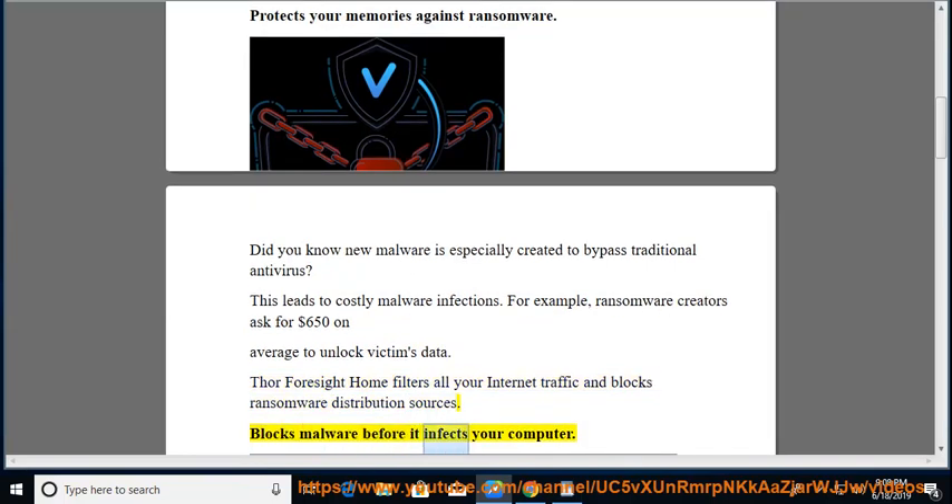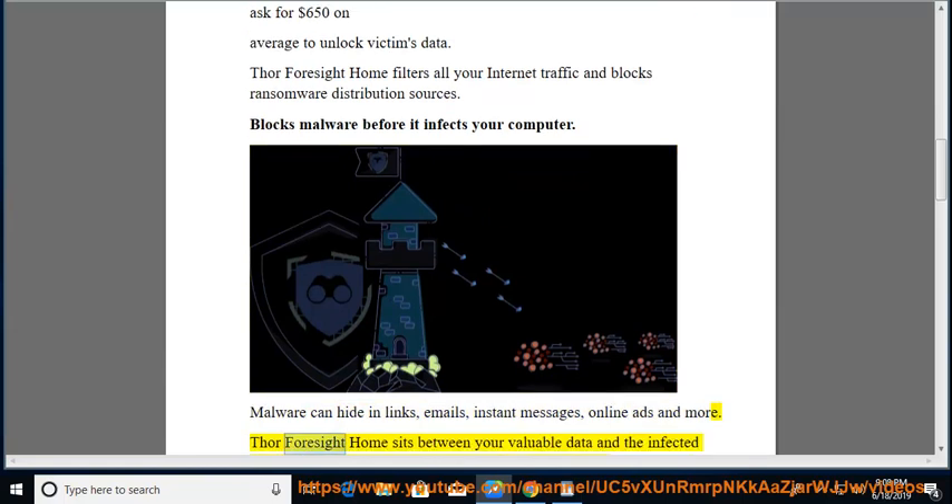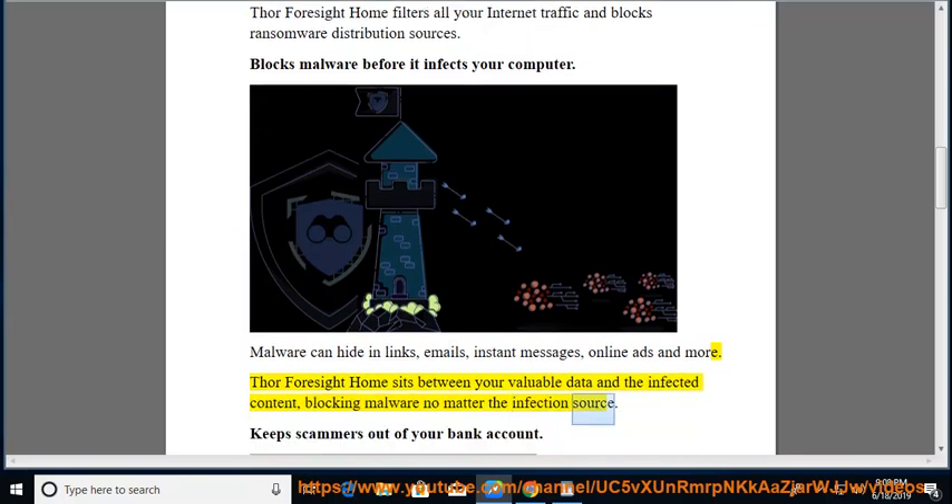Blocks malware before it infects your computer. Malware can hide in links, emails, instant messages, online ads, and more. Thor Foresight Home sits between your valuable data and the infected content, blocking malware no matter the infection source.